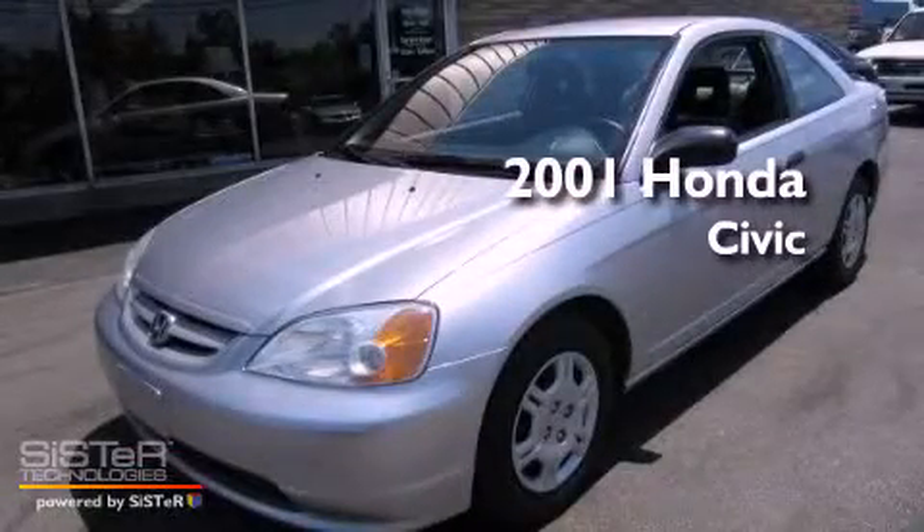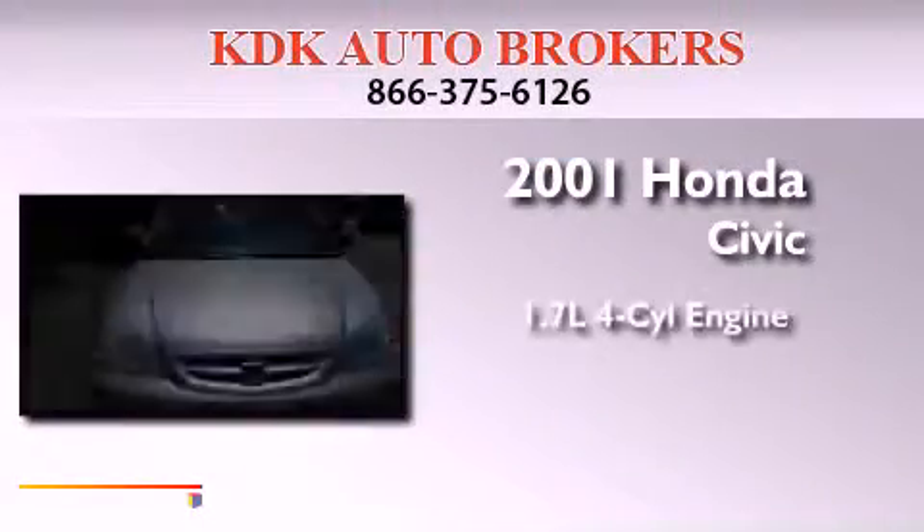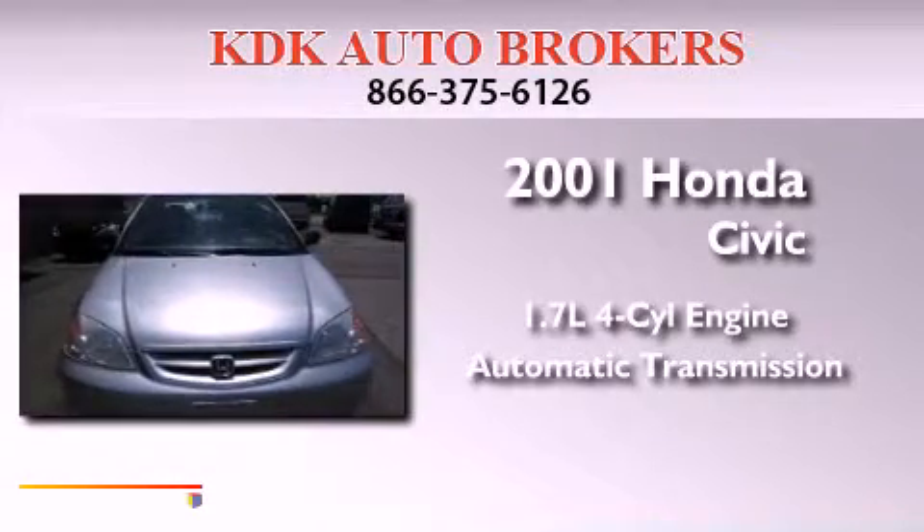This is a 2001 Honda Civic. It has a 1.7-liter four-cylinder engine and an automatic transmission.